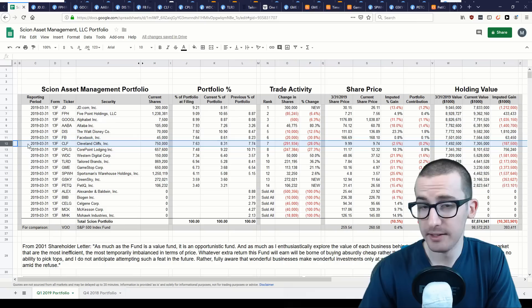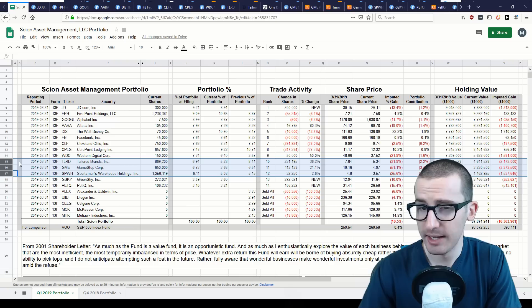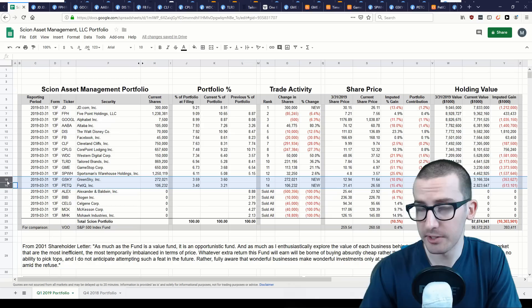Seventh is Cleveland Cliffs, an iron ore mining company. Eighth is Core Point Lodging, a real estate investment trust. Ninth is Western Digital, a digital storage company. Positions ten through twelve are troubled retail stocks — specifically Tailored Brands, GameStop, and Sportsman Warehouse Holdings. The last two positions are new additions: GreenSky Incorporated and Pet IQ Incorporated, both small cap companies.